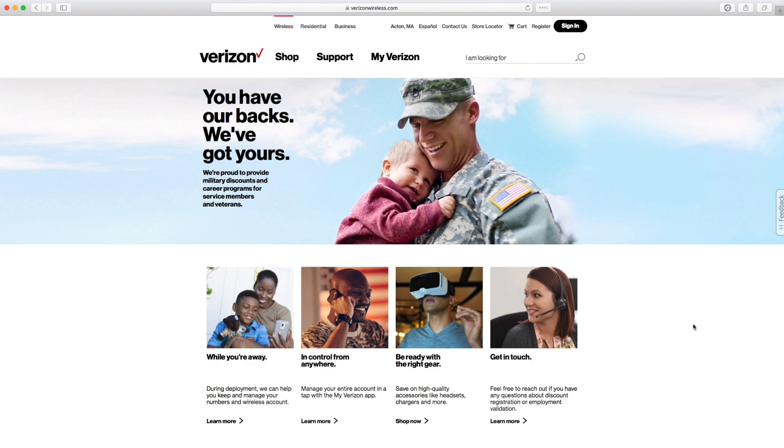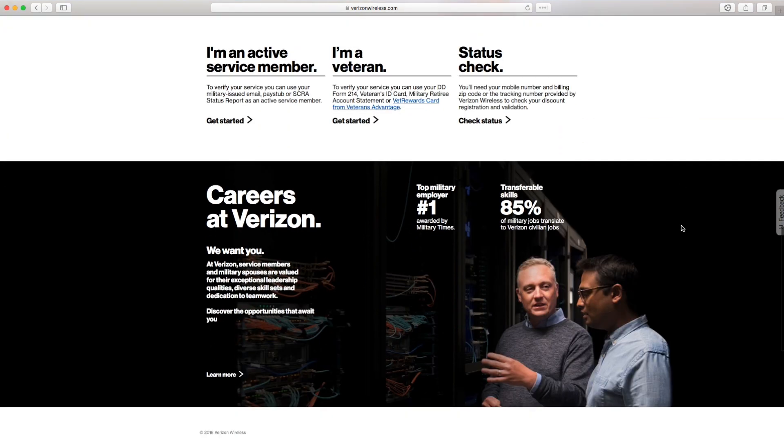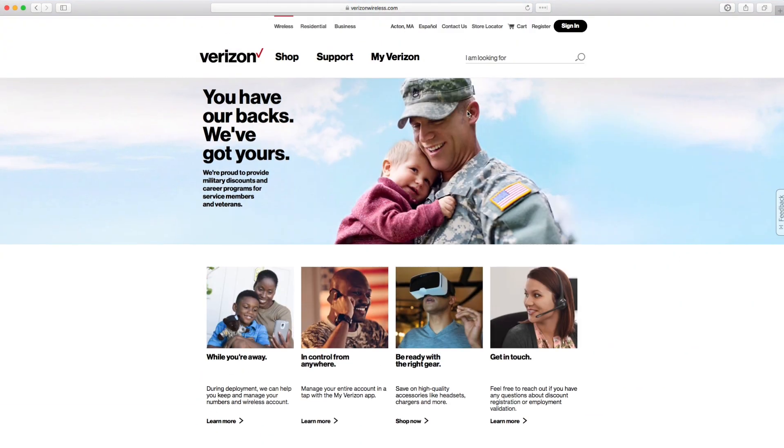The last Verizon deal today is their military discount, which you may not have been aware of. If you've served in the military, you can enjoy $15 off unlimited plans, 15% off other eligible plans, and up to 25% off select accessories. If you've served, you can take advantage of this discount from Verizon and enjoy their premium coverage at a more affordable price.